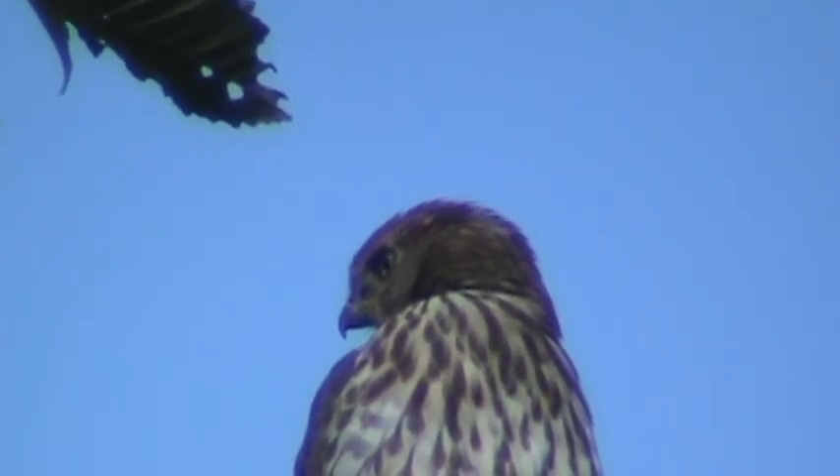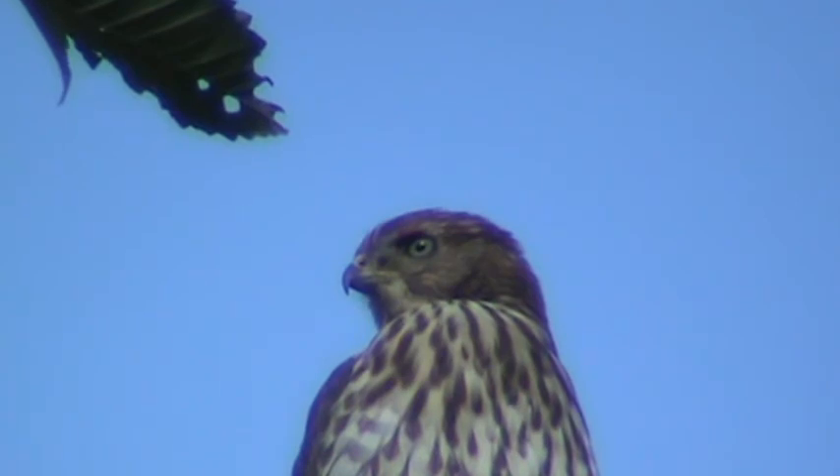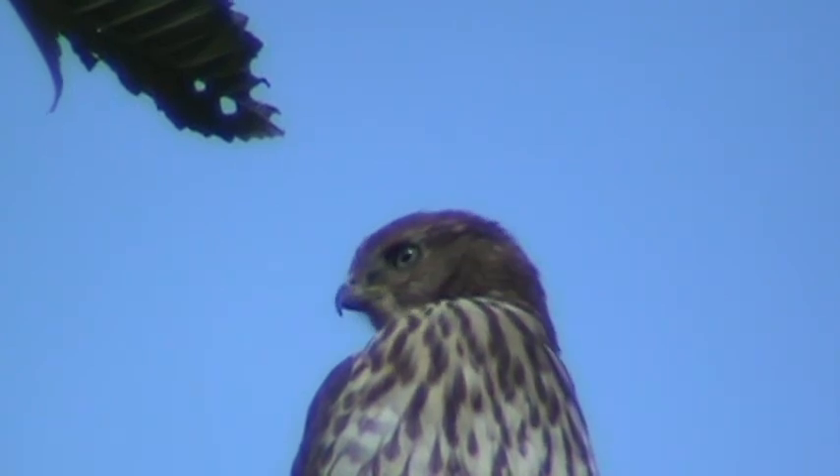He's fairly content because he's had his food for the day — looks pretty full. That ball right at the top of his chest there is his crop, and he looks like he's got quite a bit of food in there.